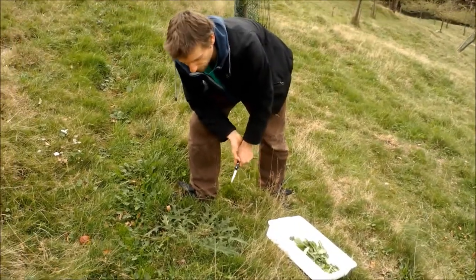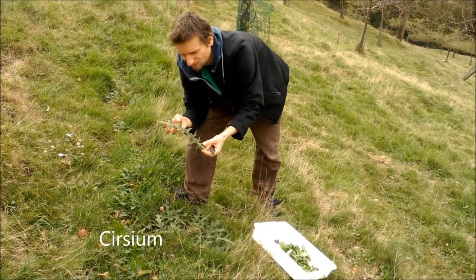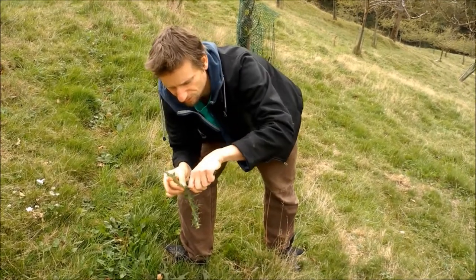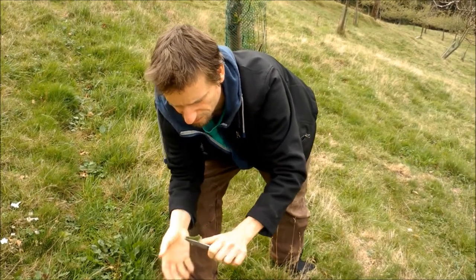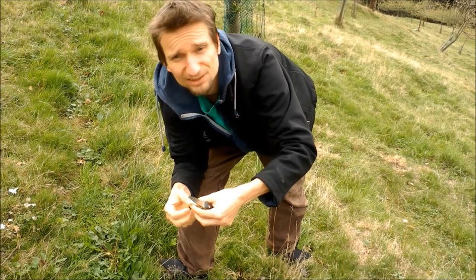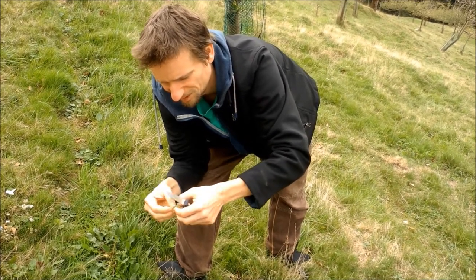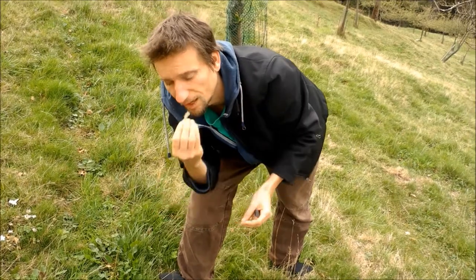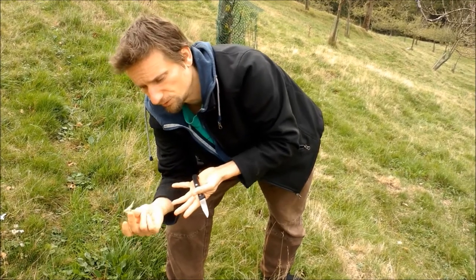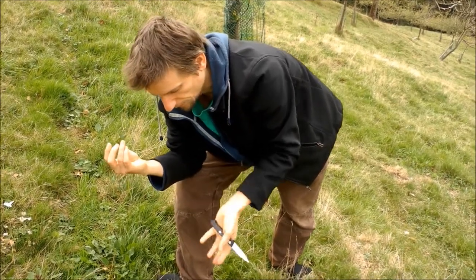Another plant you find everywhere is thistles. Obviously they're not nice for salad because of their spikes, but you could cut off the spikes and then eat them, because all thistles are edible. It's a lot of work though, so usually I don't do it. You could also try to juice them with a juicer — it gives a very strong juice — but as they are, they are edible.